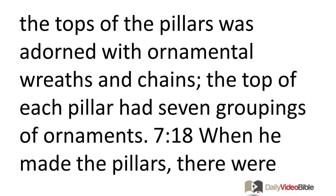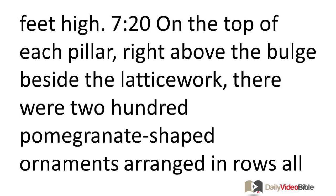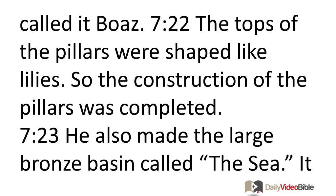When he made the pillars, there were two rows of pomegranate-shaped ornaments around the latticework covering the top of each pillar. The tops of the two pillars in the porch were shaped like lilies and were six feet high. On the top of each pillar, right above the bulge beside the latticework, were 200 pomegranate-shaped ornaments arranged in rows all the way around. He set up the pillars on the porch in front of the main hall — the right pillar was called Jakin and the left pillar was called Boaz. The tops of the pillars were shaped like lilies, and so the construction of the pillars was completed. He also made the large bronze basin called the Sea.